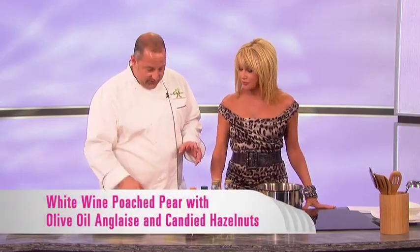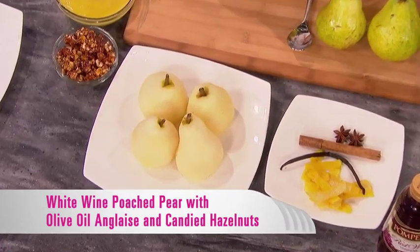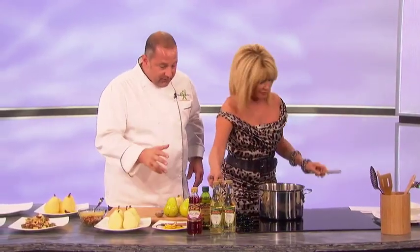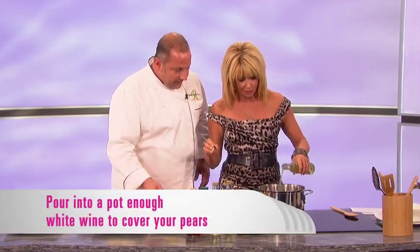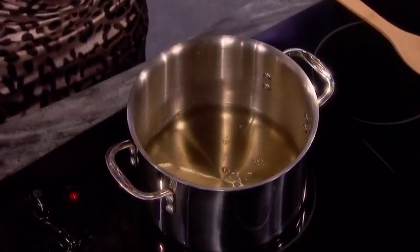The dessert we're going to do is a white wine poached pear. Pear is definitely in season — it's always fun. So we have peeled pears and some white wine. We're going to add some flavor ingredients to the wine — about two cups, or enough to cover the pears. That's all we're worried about.